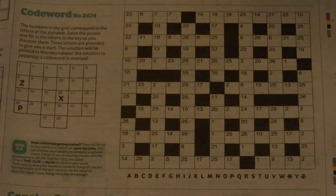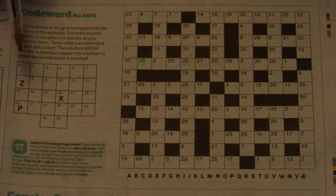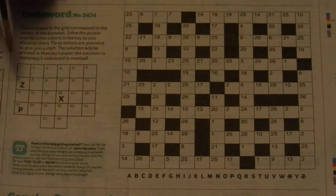I think that's called a double acrostic. Each number represents a particular letter — numbers 1 to 26, letters A to Z. You're given some for free.